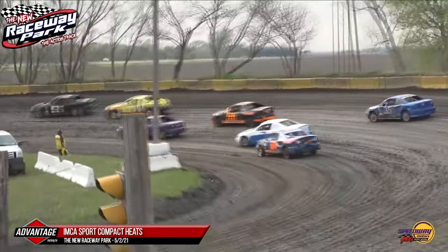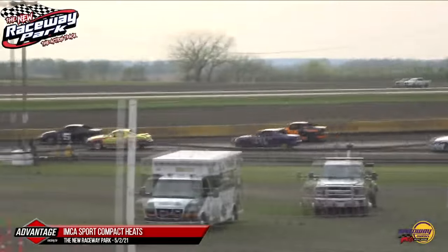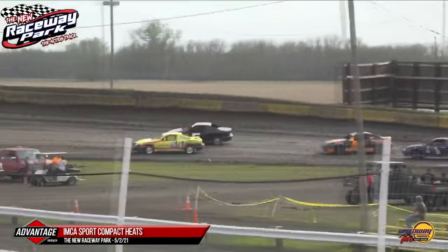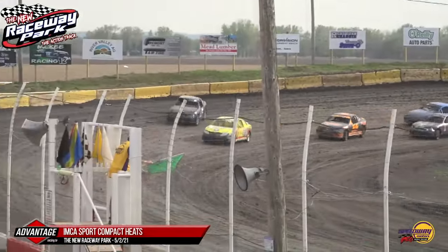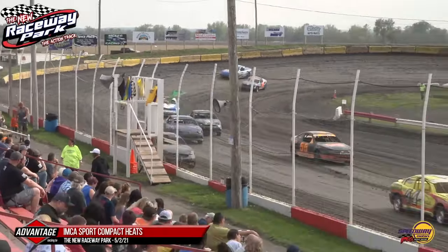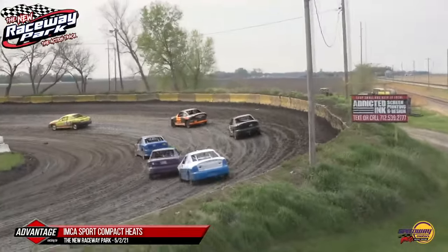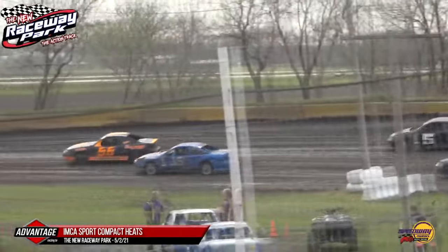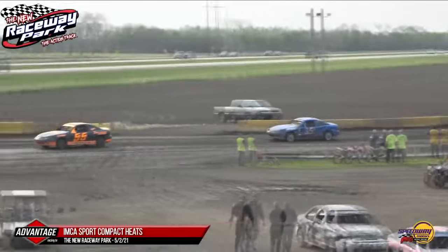Once again still a little slippery out there. The 38 of Kyle Reed on the low side gets a little sideways, but Mike Vogt is going to get to the inside of Garcia. They go side-by-side down into one. The 55 of Spencer Jans is right there as well and will take over third from Reed. It's going to be Mike Vogt leading lap number one. Your top five: Vogt, Jans, Brown, Garcia, and Reed.